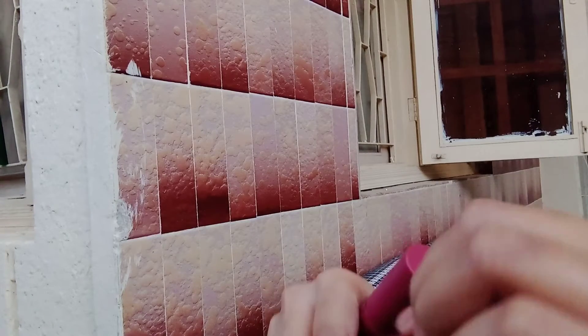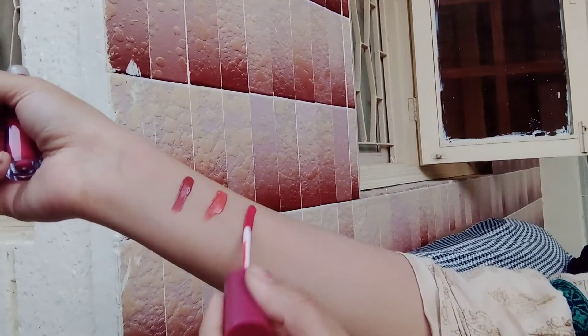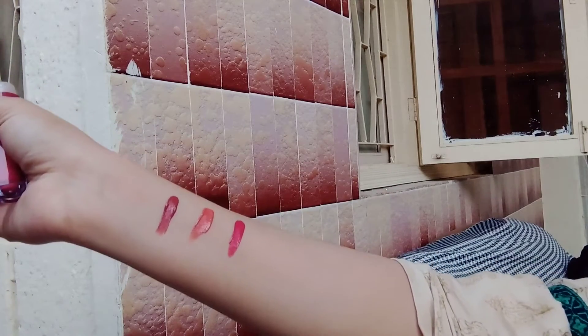There is a brownish shade. It is a nude brown shade. It is a peachy brown. It is a pink.